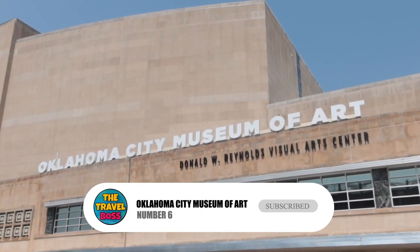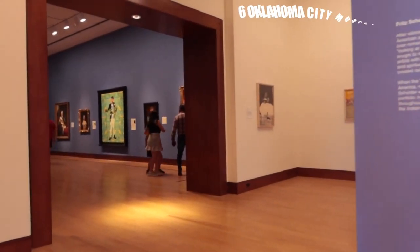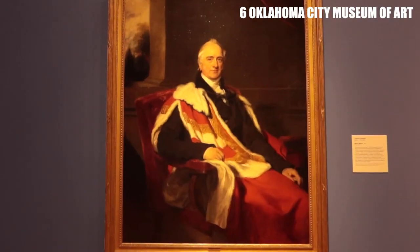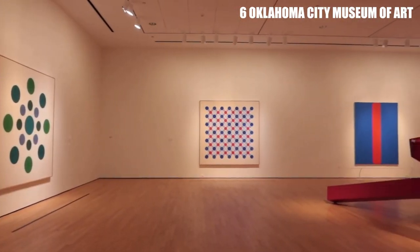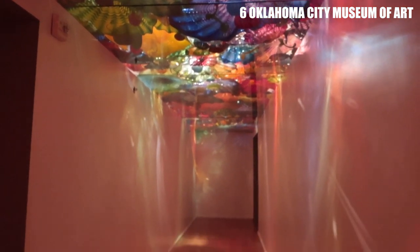Number 6: Oklahoma City Museum of Art. The Oklahoma City Museum of Art is home to an impressive collection of over 2,000 works of art, including paintings, sculptures, and photographs. The museum also hosts traveling exhibits from around the world and screens independent and foreign films in its on-site theater.